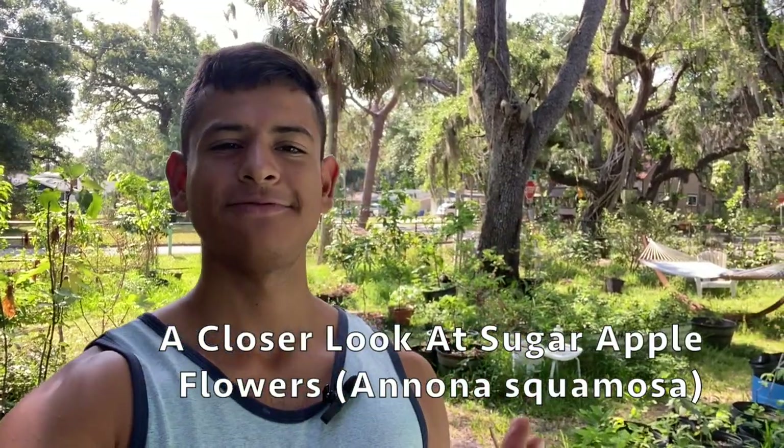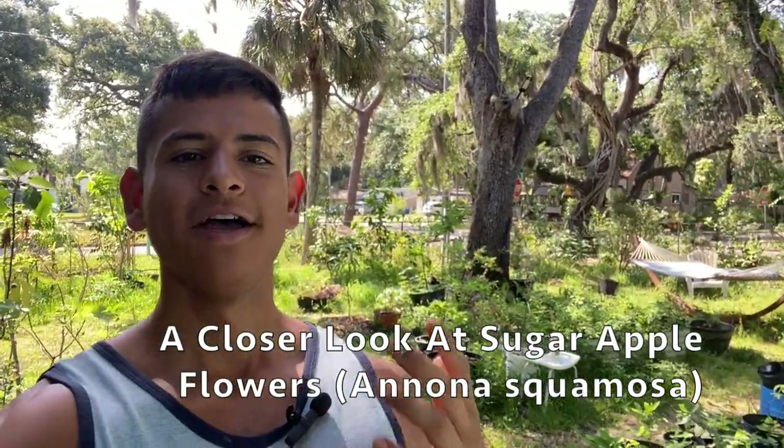Hello everyone, this is Harley from GardenFL. In today's video we're going to go over some of the sugar apple flowers that are blooming at my house here in Bradenton, Florida. It is currently May 31st, 2021, and sugar apples are in bloom. I just want to share a review of some of my sugar apple flowers so we can get a better look at them and understand the development from flower to fruit. Let's get started.